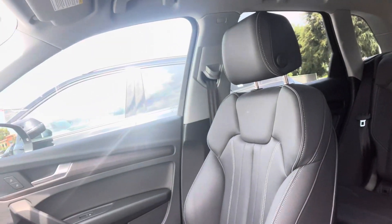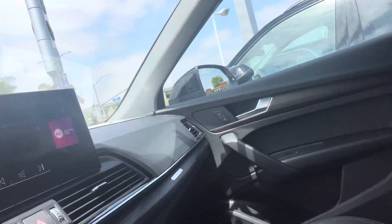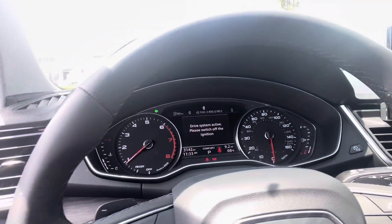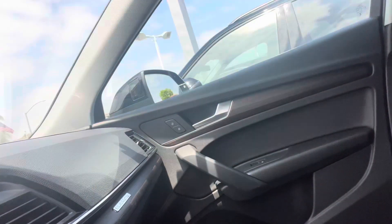Hi, this is Yoshi. I just want to show you this Q5 that I mentioned. This is a 2024 Q5 with a gray wood trim right here. It's a gauge with 3,000 miles. It's a certified pre-owned with a leg extension on the rear seat.